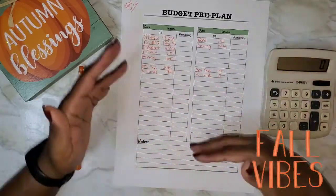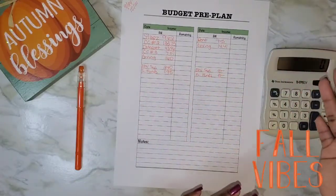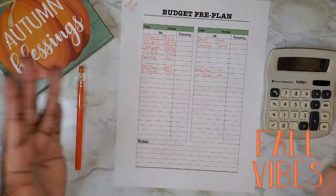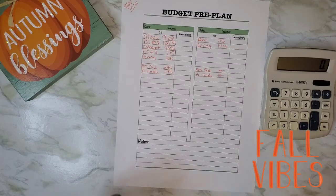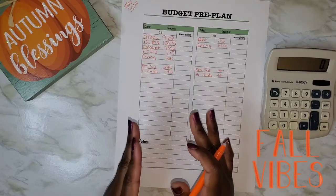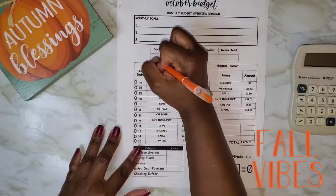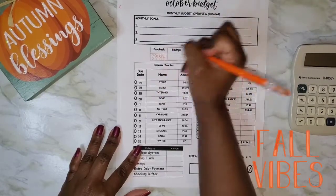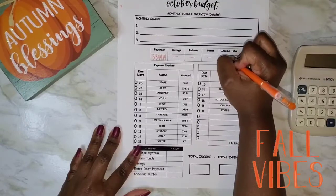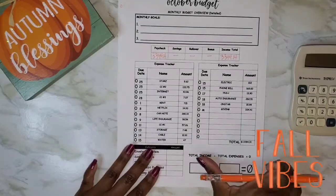I break my income down each time it comes in. I may not always show it on camera because I get a small stipend that sometimes falls on the same day I get paid. I've also decided I will no longer include extras like savings rollovers or bonuses in my income. So three thousand three hundred forty-four dollars and fourteen cents is what I'm planning to budget for the month.